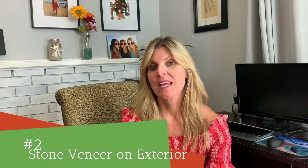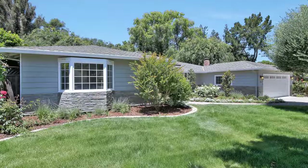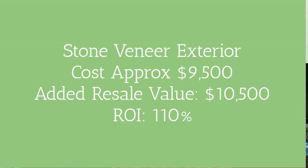Number two is a manufactured stone veneer front on your house. That really updates a house. Sometimes you drive by a house with an old rock style look and think it's from the 70s, but then you drive by another house with neat brickwork and think they just redid it. You don't do the whole house — just maybe along the bottom half of the front leading up to the door. A manufactured stone veneer front costs on average about $9,500 and adds about $10,500 to your resale value — a return on investment of 110%.